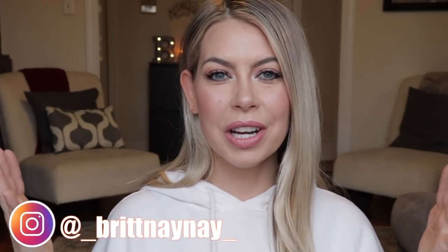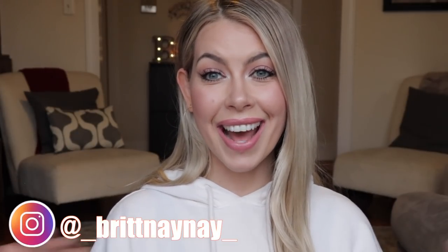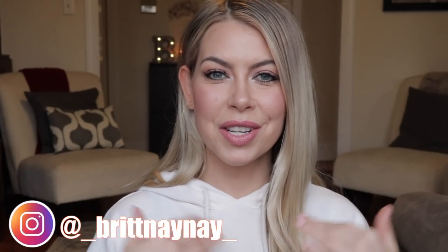Hey guys, what's going on! If you're new here, welcome. My name is Brittany Nicole and today we are doing an all drugstore Valentine's Day appropriate natural light makeup tutorial.